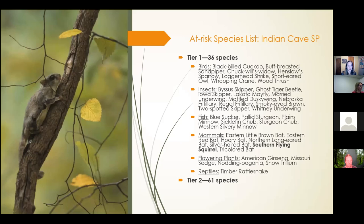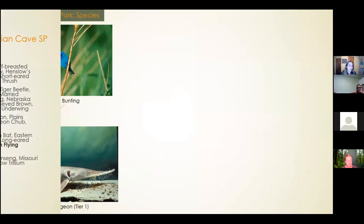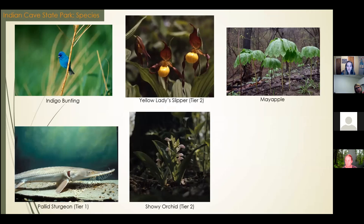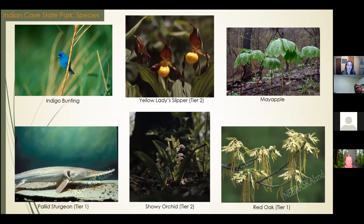The Natural Legacy Project also lists Tier 1 and 2 at-risk species for the Indian Cave area. There are 36 Tier 1 species, including the southern flying squirrel — here is an image of a southern flying squirrel in Indian Cave State Park — and 61 Tier 2 species, including birds, insects, fish, plants, mammals, and reptiles. Here are some images of species located at Indian Cave: the indigo bunting, a common bird; the pallid sturgeon, a Tier 1 species; yellow lady slippers and shelly orchid, both Tier 2 species; and mayapple, a common species. The forests and woodlands of Indian Cave are classified as Tier 1 at-risk, including the red oak species.